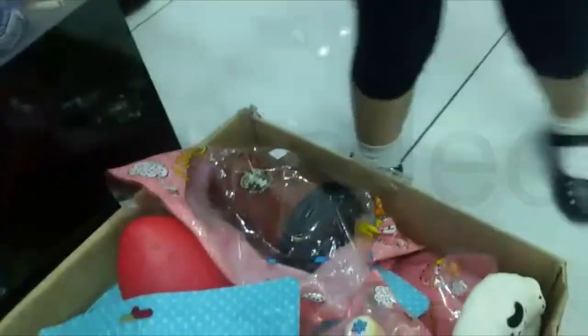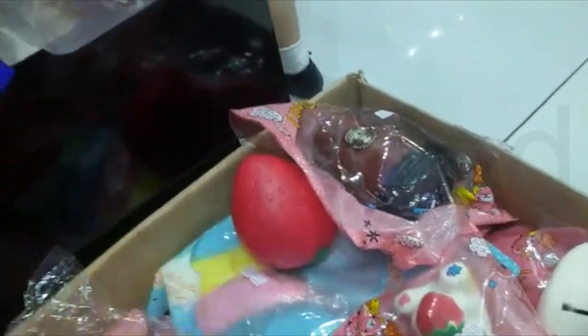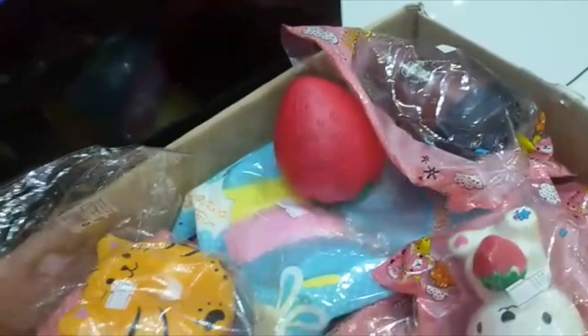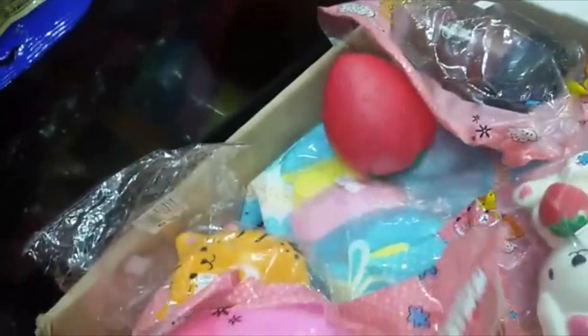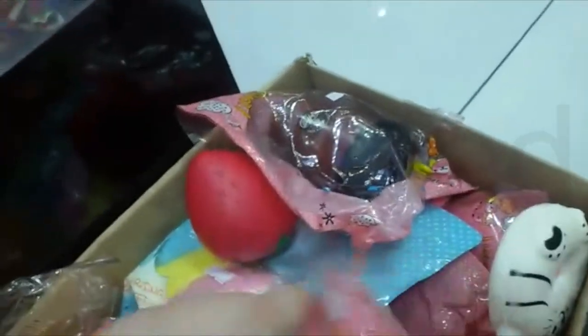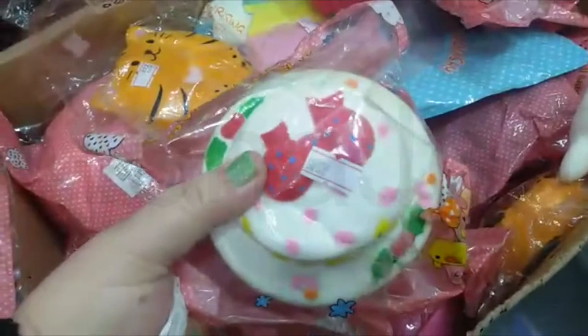More squishies — the coffee squishies. So precious. Little lemon. Sugar. Bigger strawberry. Yellow liar. Peach. A bunny. A birthday cake! So precious.